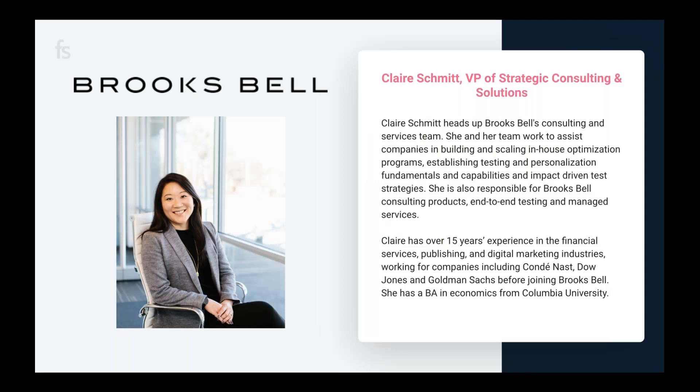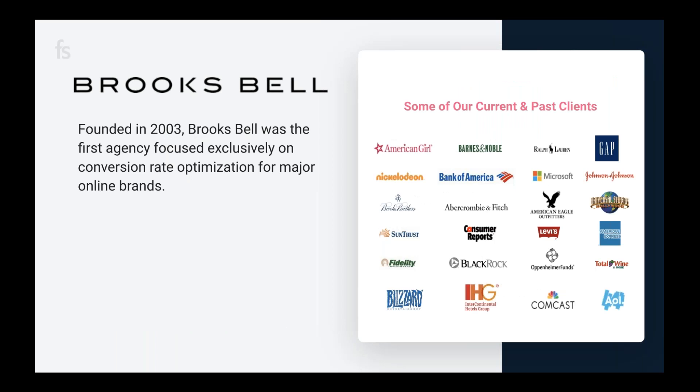Thanks Amy! I'm Claire Schmidt. I head up consulting and services here at Brooks Bell. My team and I focus on building and scaling testing programs and supporting our clients' testing initiatives. We do this through end-to-end testing, staff augmentation, training, consulting, and advisement. I've been at Brooks Bell for about six and a half years and prior to that I've always been involved in experimentation as an analyst, marketer, strategist, or testing manager. I'm a behavioral science enthusiast and experimentation maturity maven.